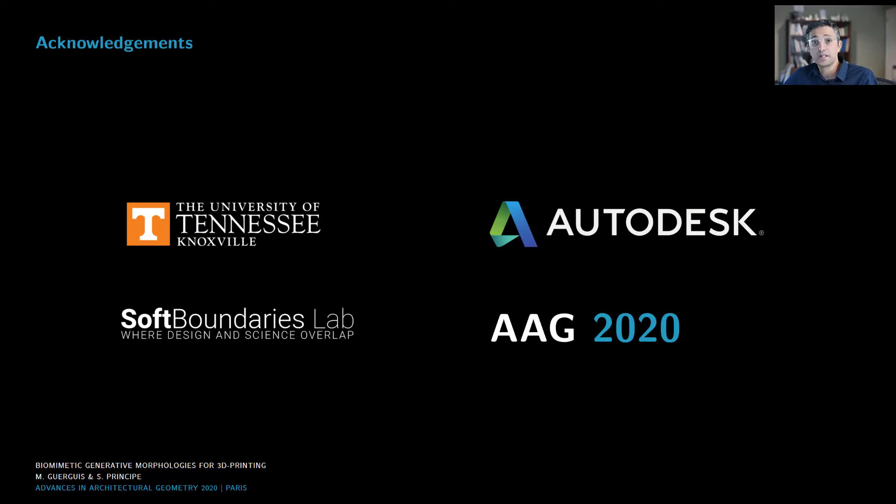I would like to take a moment to thank graduate research assistant Shane Principe for his work on this project, and the University of Tennessee Office of Research and the College of Architecture and Design for their support. I also would like to thank Autodesk and Autodesk Residency for providing access to Fusion 360 and cloud computing services for finite element analysis, and I would like to thank the Advances in Architectural Geometry conference organizing committee for giving me this opportunity. Thank you, and I'm looking forward to meeting you soon.